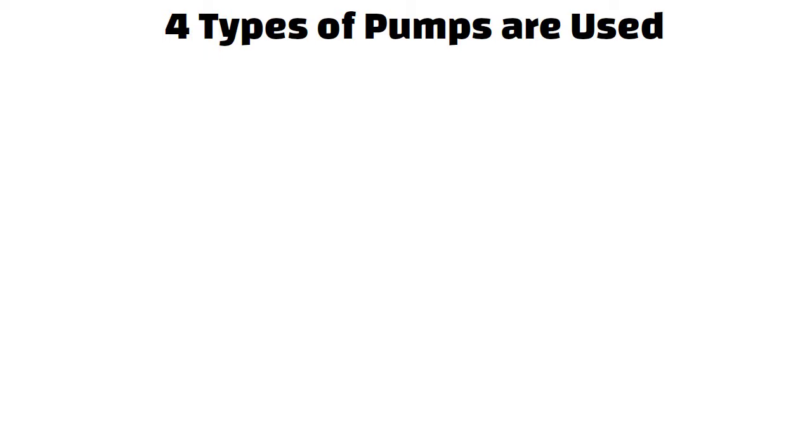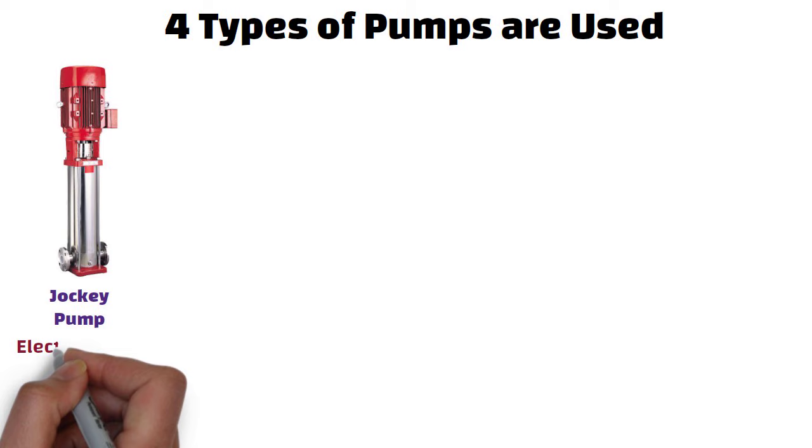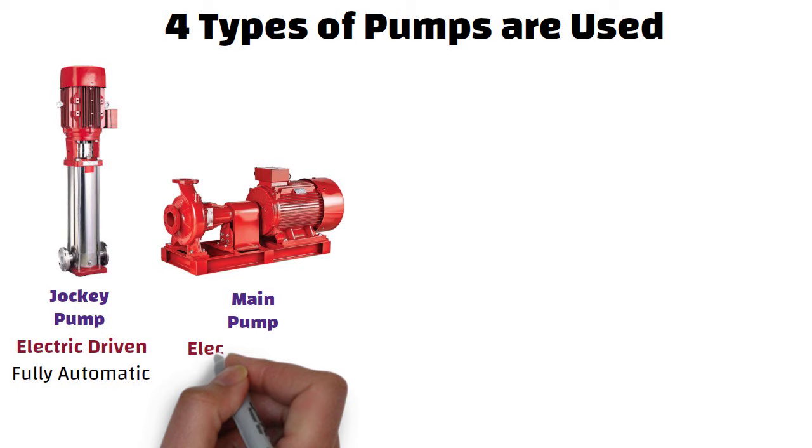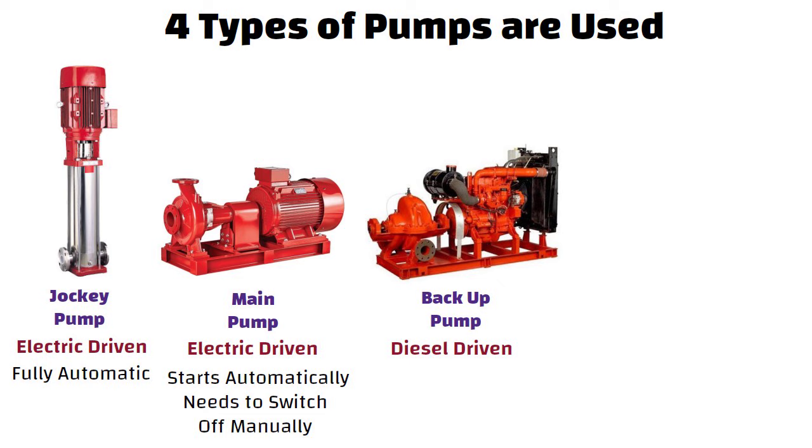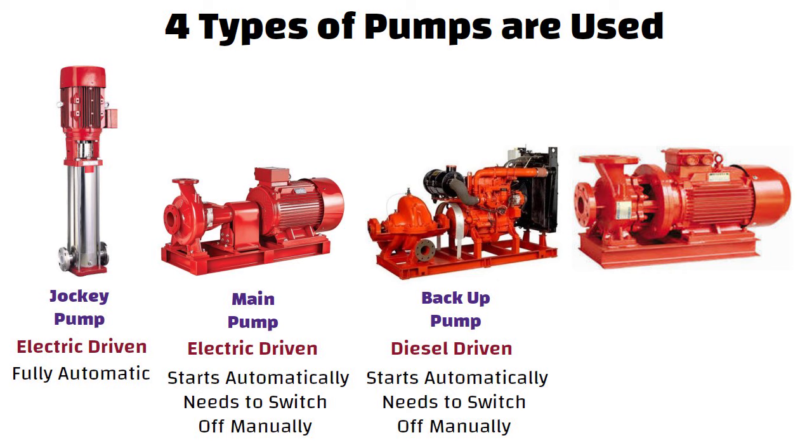Number one: the jockey pump, which is electric driven and fully automatic. Number two: the main pump, which is electric driven — it starts automatically but needs to be switched off manually. Number three: the backup pump, which is diesel driven — it starts automatically but needs to be switched off manually. Number four: the sprinkler pump, which is electric driven.